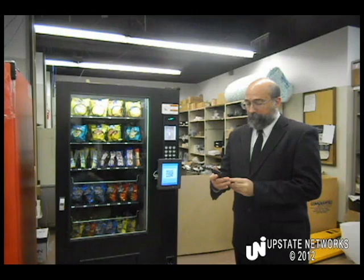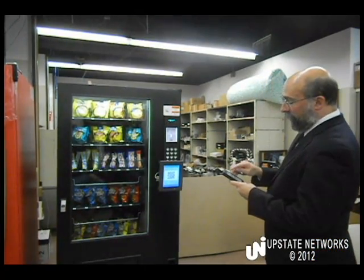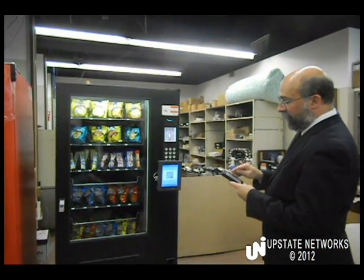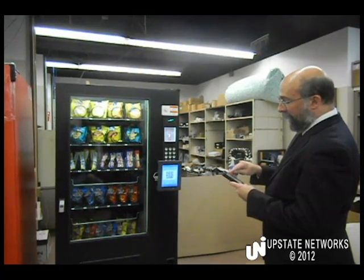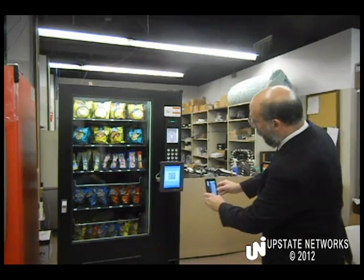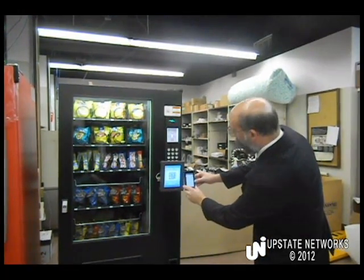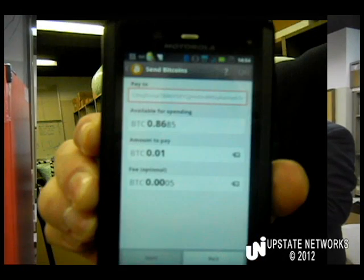I'll now call up my standard Android Bitcoin client, tell it that I wish to send bitcoins to an address designated by a QR code, use my smartphone camera to capture the QR code, and approve the transaction.